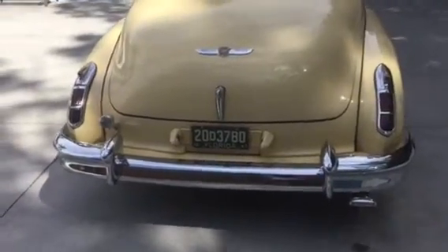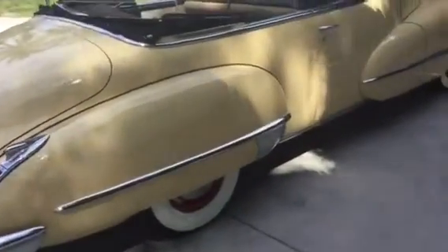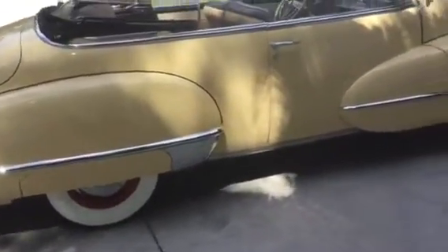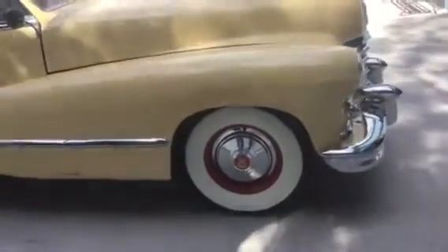The rear bumper I recently re-chromed. I went ahead and had all the body side stainless on the door and the front fender and rear fender straightened and polished. Had the wheels off, had them sandblasted and powder coated.